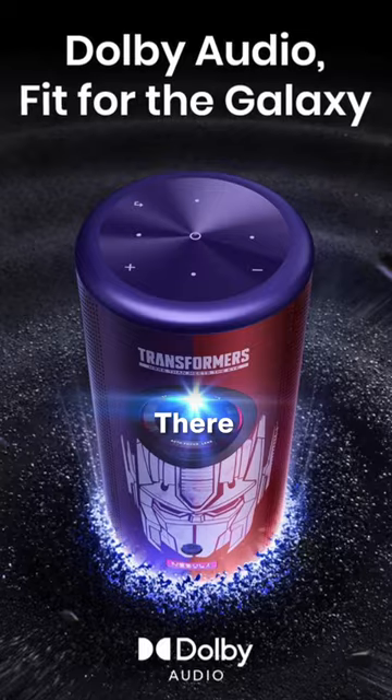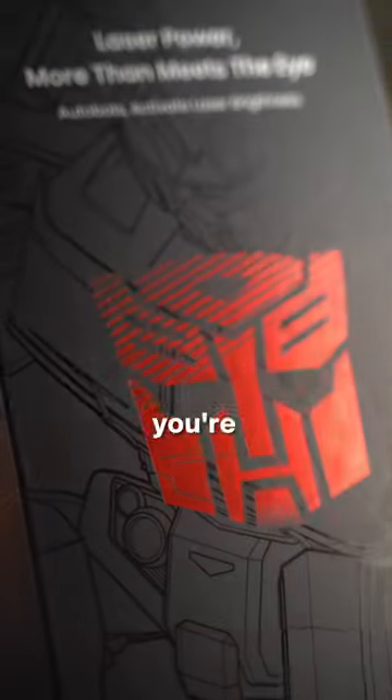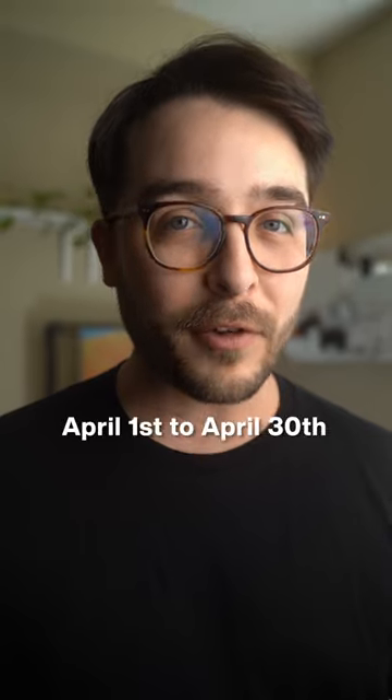There are only 500 of this Transformers collab edition left, so you'll want to be quick if you're looking to grab one. Use the link in my bio and you'll get an early bird discount from April 1st to the 30th.